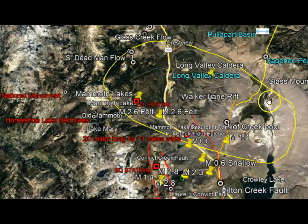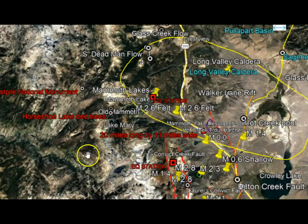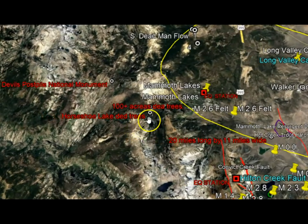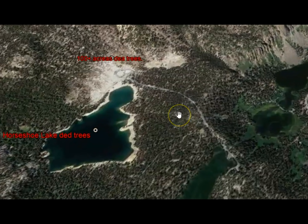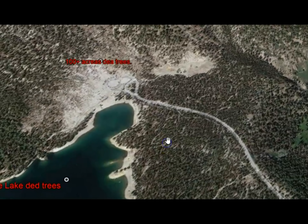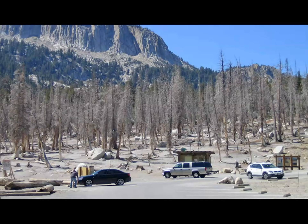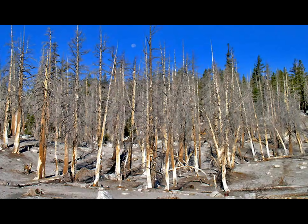Here's the Caldera Rim — you can actually see the indentation of the eruption where it blew out the mountains. Over here is Horseshoe Lake, and we also have Devil's Postpile, which is a national monument. They had trees that died over 100 acres from the CO2 gases coming up, just like has been occurring at Yellowstone. This was discovered between 1989 and 1990. Here's an image of those dead trees — you can see the parking lot, restrooms, information center, and another image of the location and the dead trees.